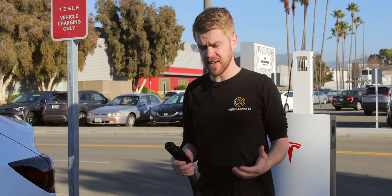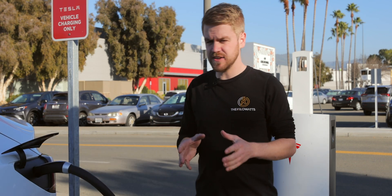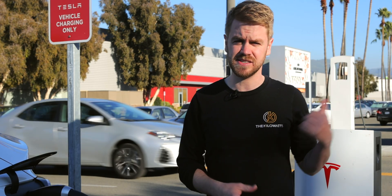Right now in the US, we effectively have a case of Apple versus Android. For now, other EVs can't charge on Tesla's network, and in the inverse, Teslas can't charge on the CCS network.